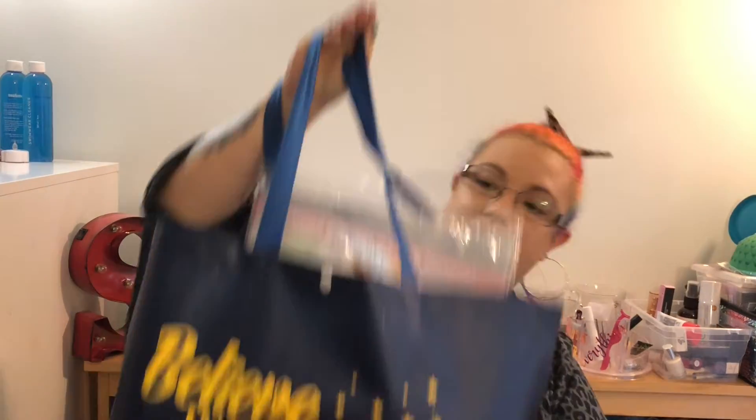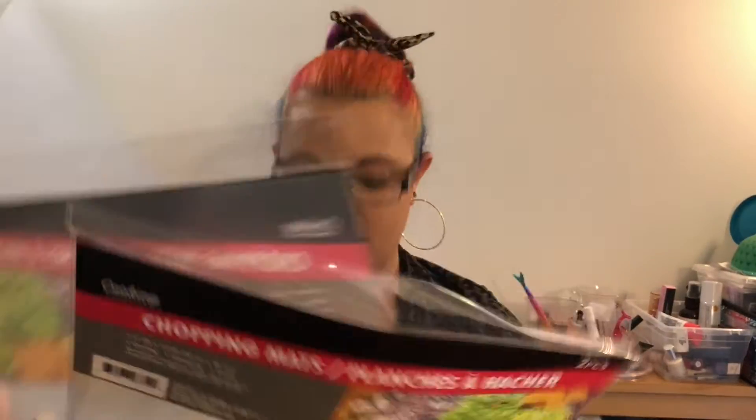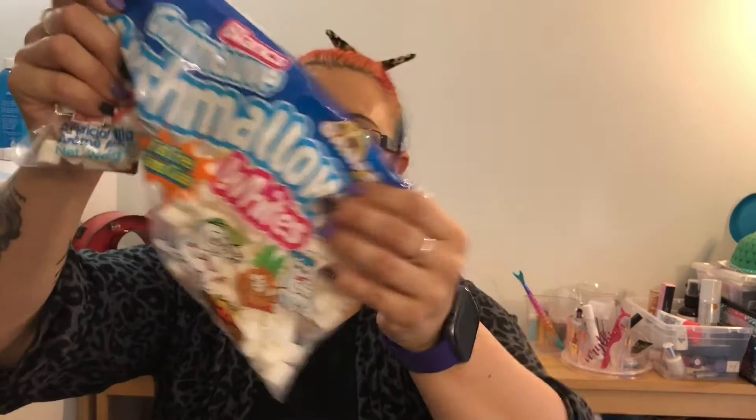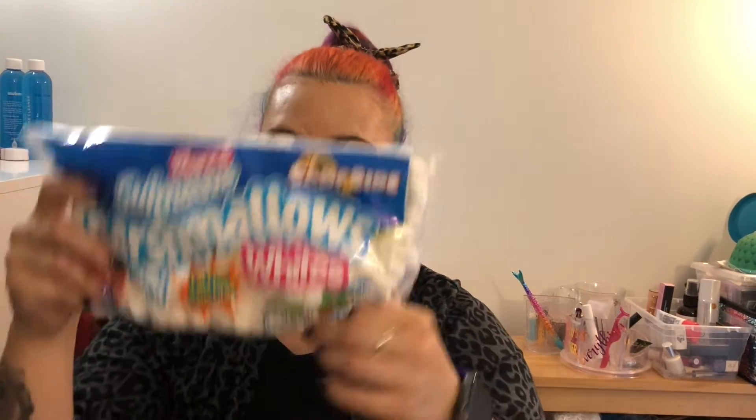Then I picked up this bag that says Believe in Yourself, and I got a bunch of stuff in here. I picked up these chopping mats — two in each package, so I got six of them. I love these for crafts and for chopping vegetables. I've even cut one in half and used it to apply hair color at home. These are amazing. Then I picked up some baby marshmallows — these look like camping ones, but they're going to be put in little hot chocolates.